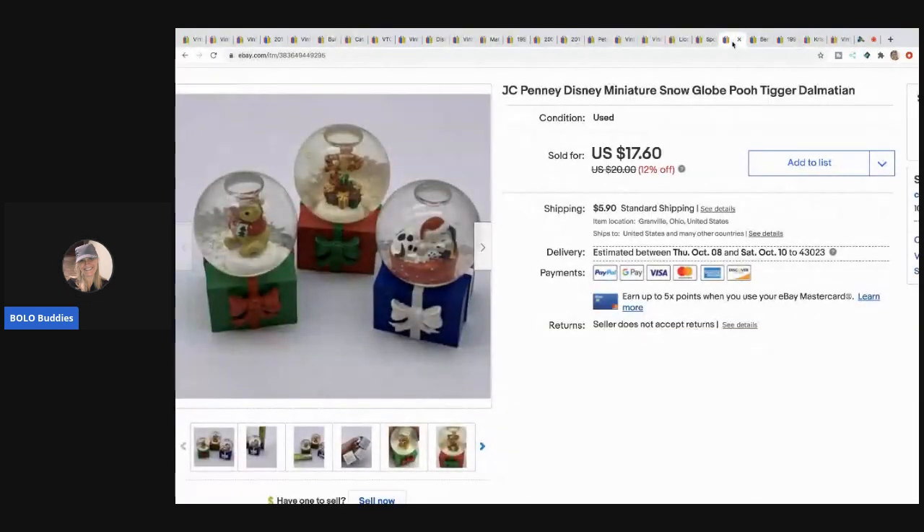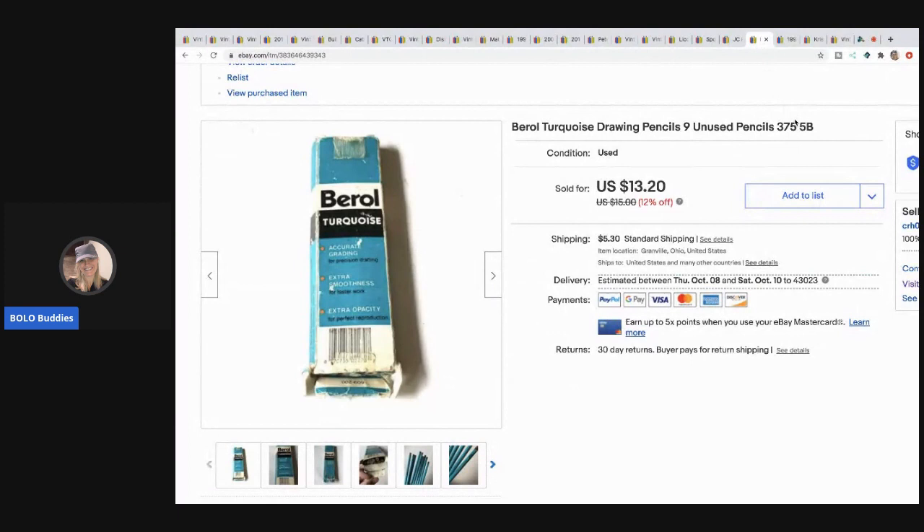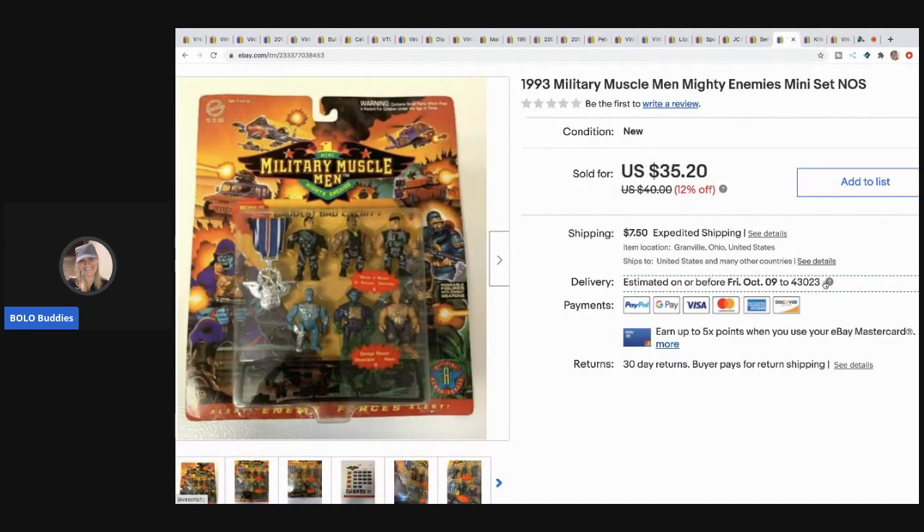The next item are these Disney miniature snow globes from a mystery box - I sold these for $15 with the buyer paying shipping. Anything Disney I usually list. The next item are these Berol turquoise drawing pencils from a garage sale. I paid about 50 cents to a dollar and sold them for $12 with the buyer paying shipping. People use these specific pencils for drawing and will pay for them - $12 is not a huge bolo but with what I have in them I'm very happy with the profits.